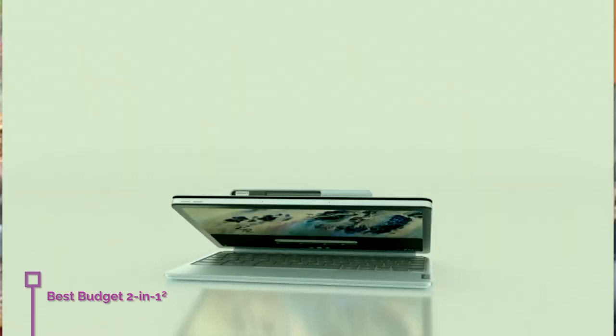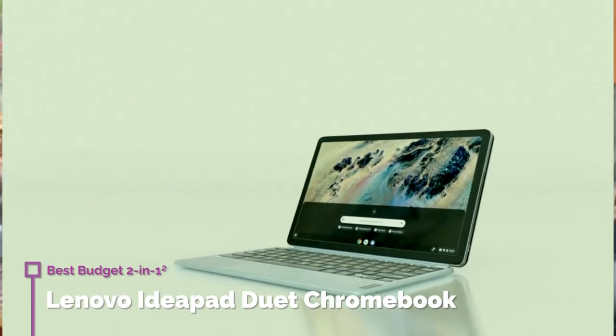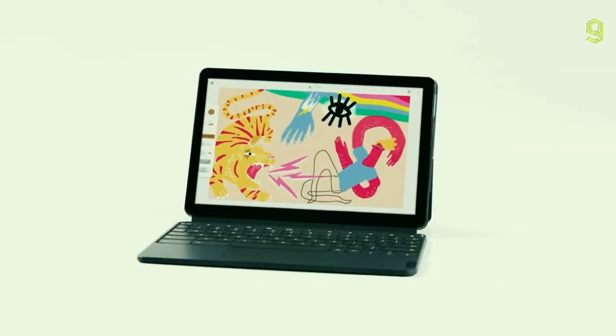Also in this category, I want to talk about the Lenovo IdeaPad Duet Chromebook. It is a Chromebook, meaning you won't get the freedom of Windows. But as is common with Chromebooks, the IdeaPad Duet has incredible battery life. So if you want a companion to your setup that will last multiple days, definitely check this one out as well.